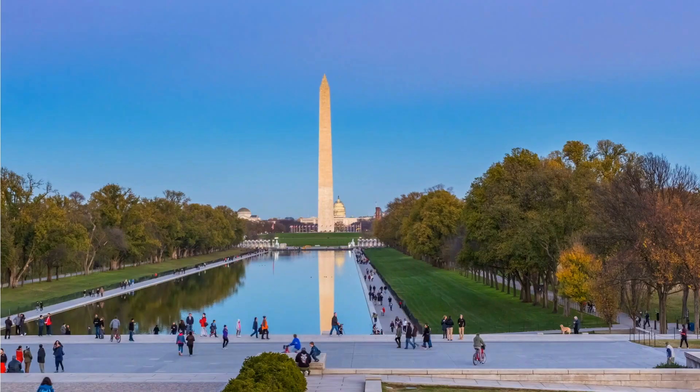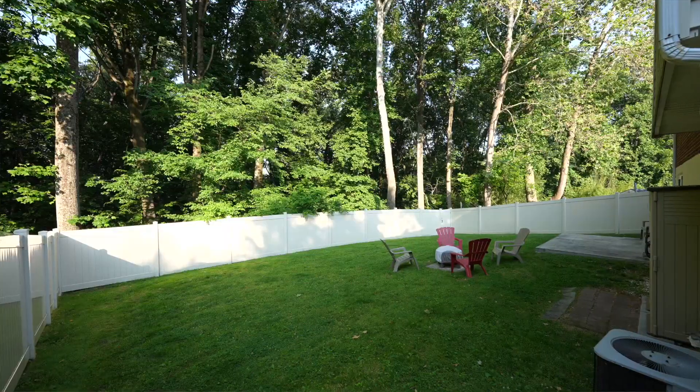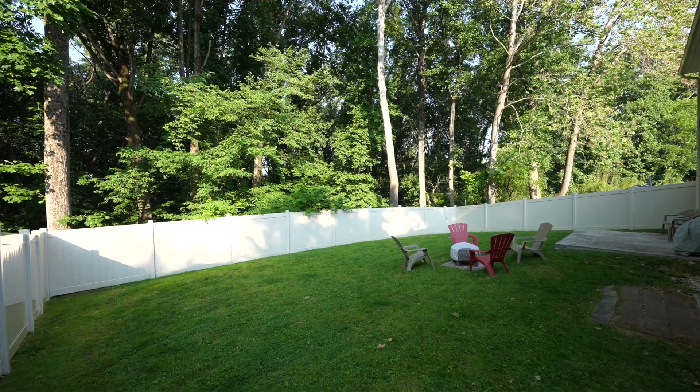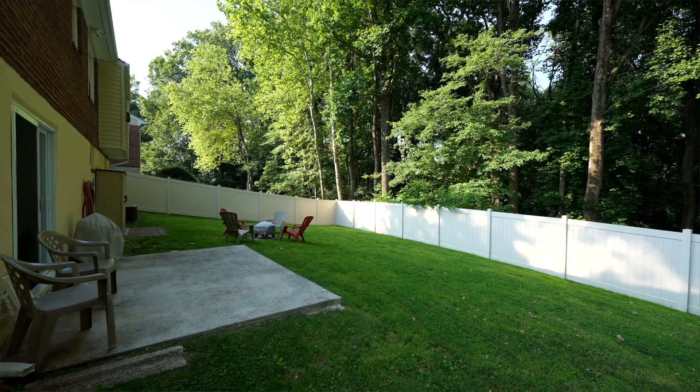This neighborhood is very mature. These homes are older — they're all brick homes and they're beautiful. The mature trees are gorgeous here. In fact, this home backs up to Rock Creek Park, and that area in the backyard is a sea of trees.